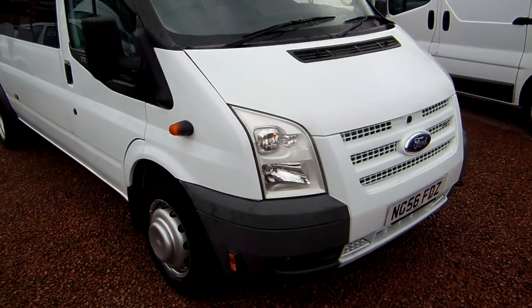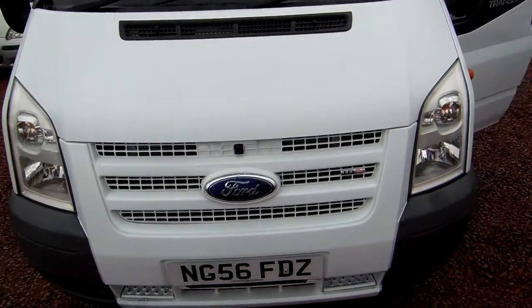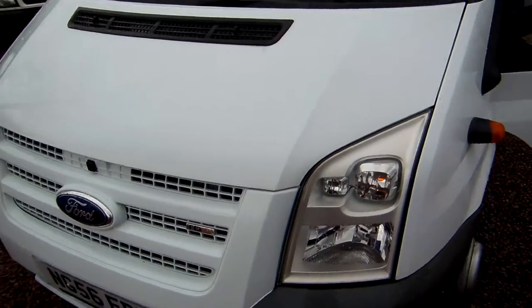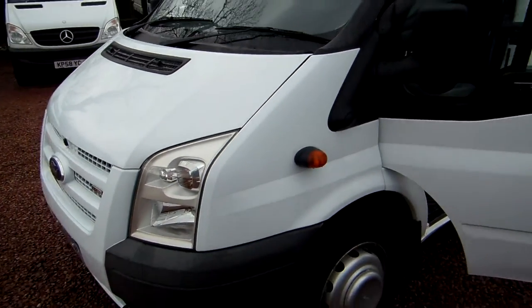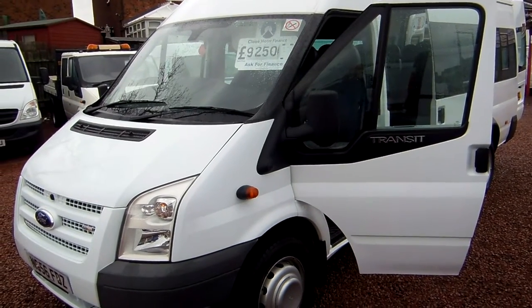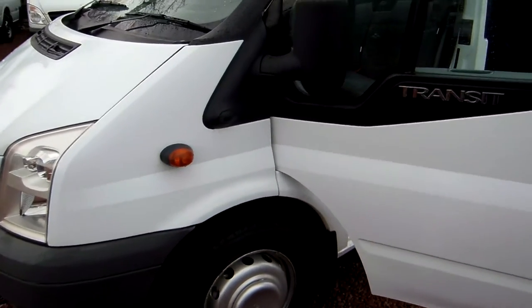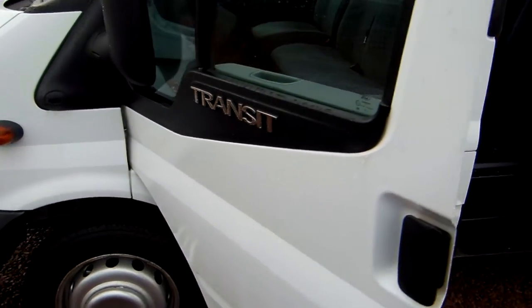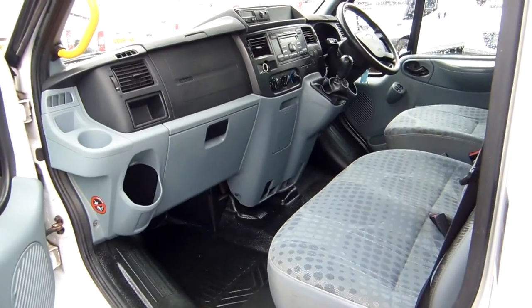This one's a 2006 on the 56 plate, Ford Transit 350 factory built 17 seat minibus. From the outset I feel I must tell you, there is no VAT to be added to the sale price of this vehicle. The price you see is the price you pay, and that is a huge advantage if you are not VAT registered.